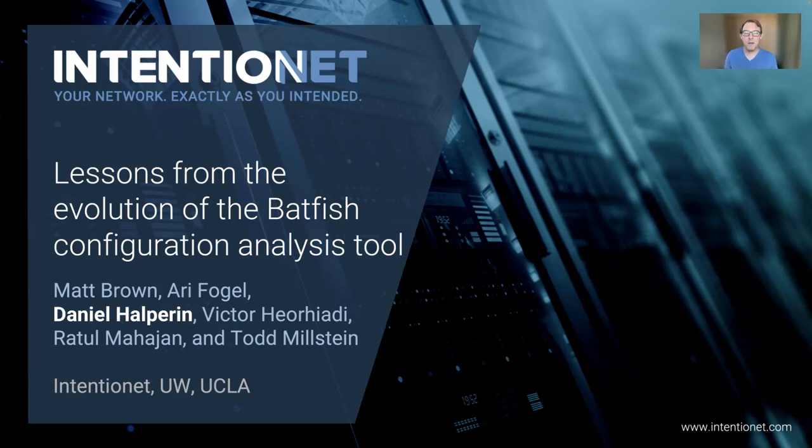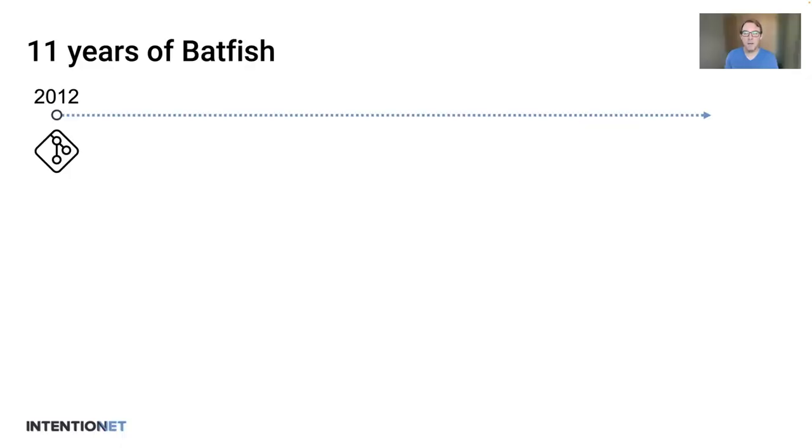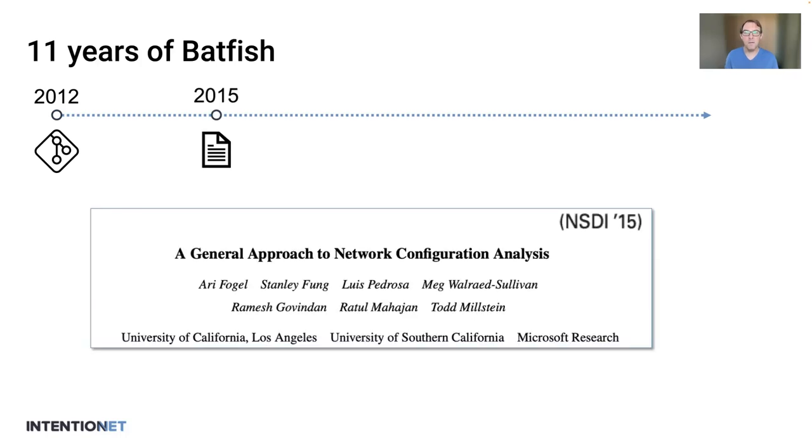Hi, I'm Dan Halpern. I'm here to tell you what we've learned over the last 11 years of building Batfish. Batfish started as a project at Microsoft, USC, and UCLA in 2012, and the paper was published at NSDI 2015.